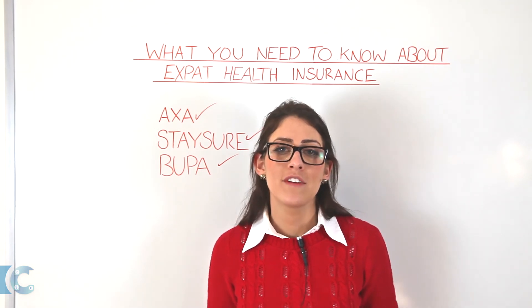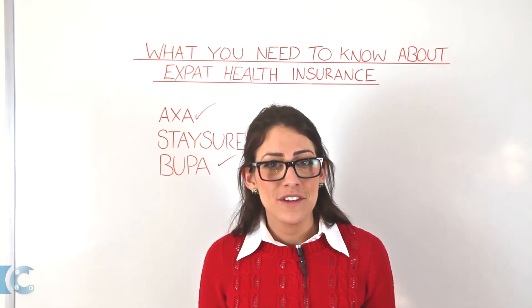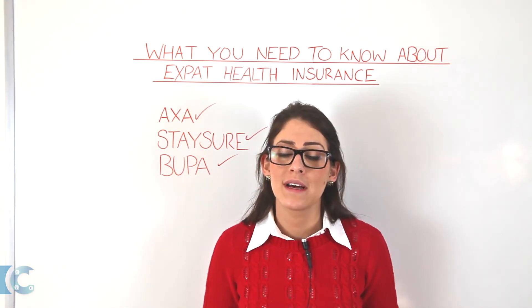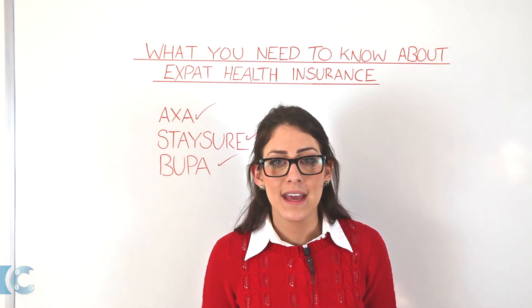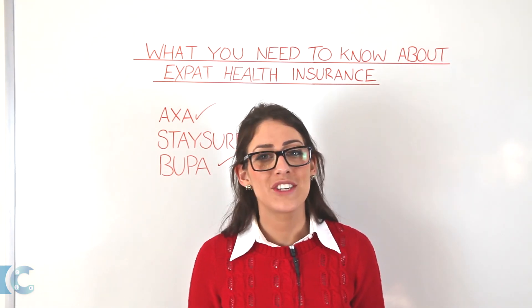We hope you've enjoyed today's episode of MyCurrencyTransfer TV and wish you the best of luck with your move abroad. You can always follow us on Twitter at MyCurrencyTrans or feel free to email me directly at sophia@MyCurrencyTransfer.com. Thank you for watching and goodbye.